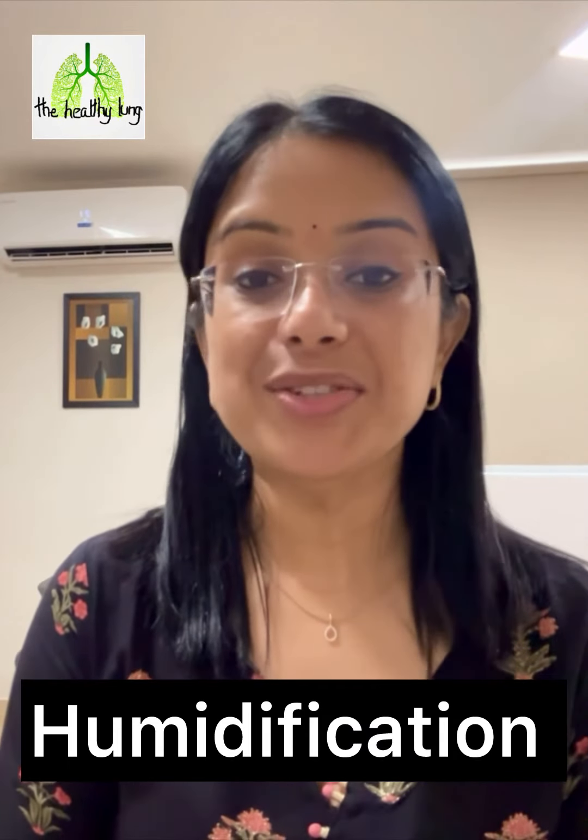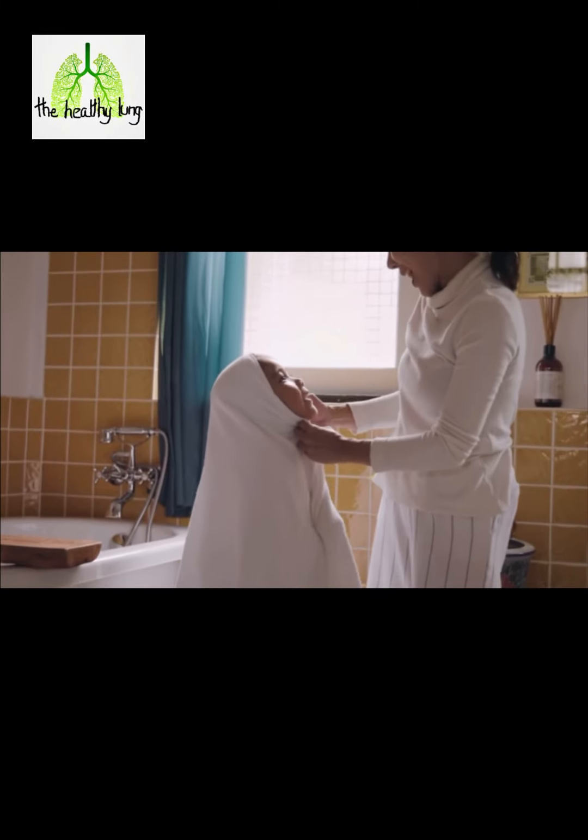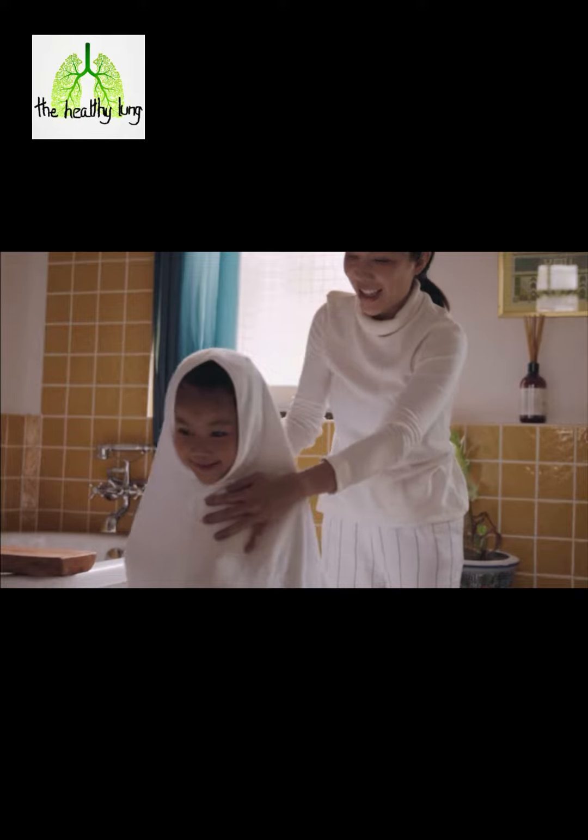Add moisture to the air with a cool mist humidifier or a steamy bathroom session. It'll moisten those dry airways and ease the congestion in no time at all.